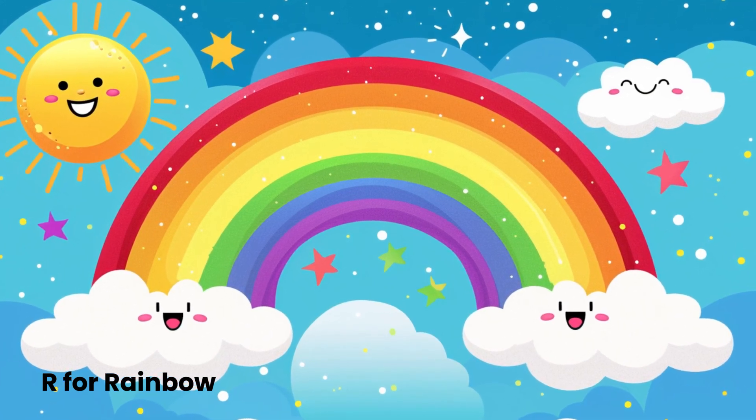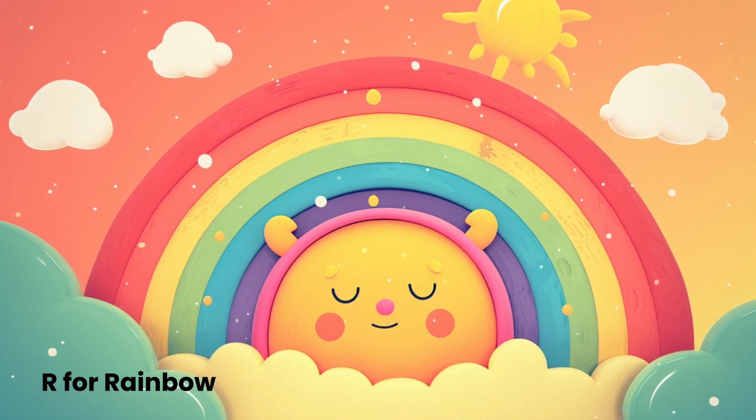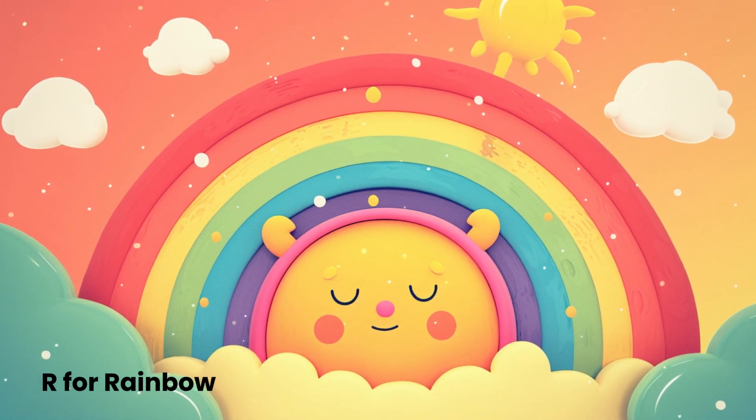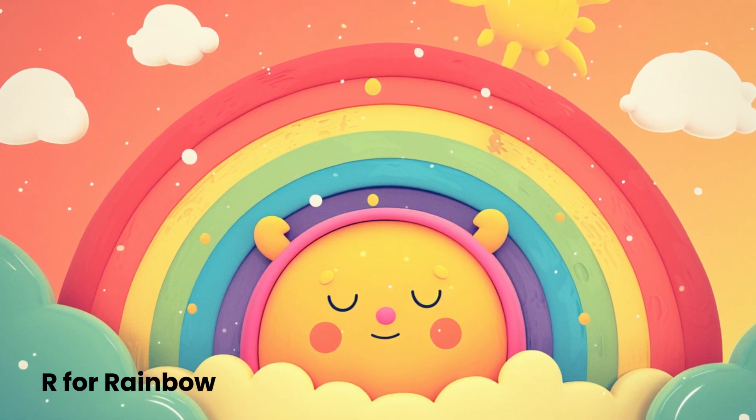It's like a magical art show created by sunlight playing games with raindrops. Next time you see a rainbow, try counting the colors and enjoy the magical beauty it brings to the world.